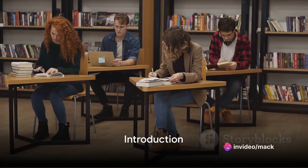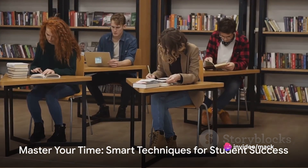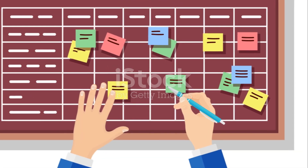Ever wonder why some students seem to get everything done effortlessly while others struggle? Could it be that they have more hours in their day? No, the secret lies in their time management skills.